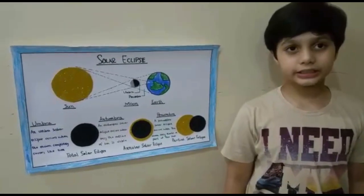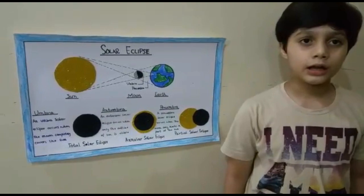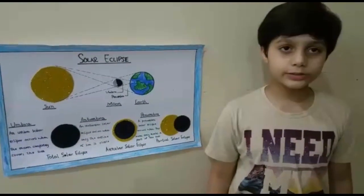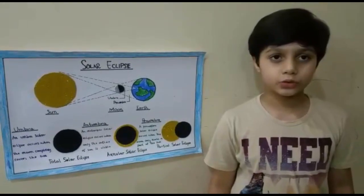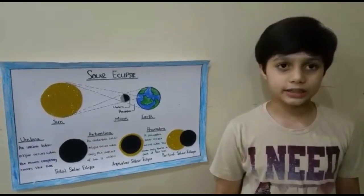Now I want to tell you the three types of solar eclipses. The first one is umbra. Umbra is also called the total solar eclipse. An umbra solar eclipse occurs when the moon completely covers the sun, when you cannot see the sun at all.